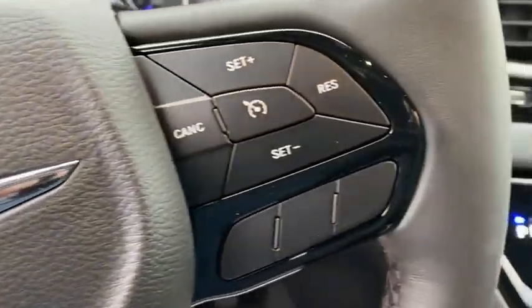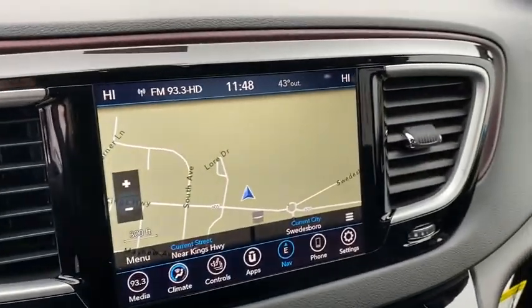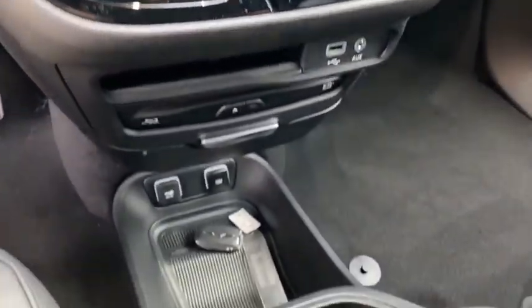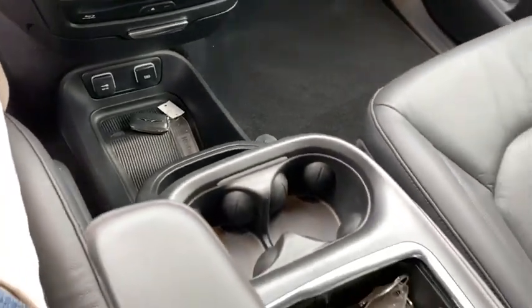Heated steering wheel, heated driver's seat, leather seats, airbags, tachometer, heated passenger seat, driver memory seats, power-heated outside mirrors, rear spoiler.